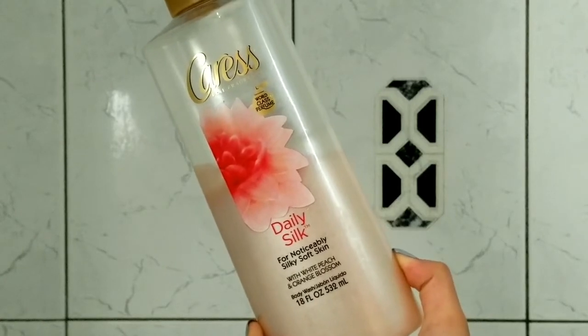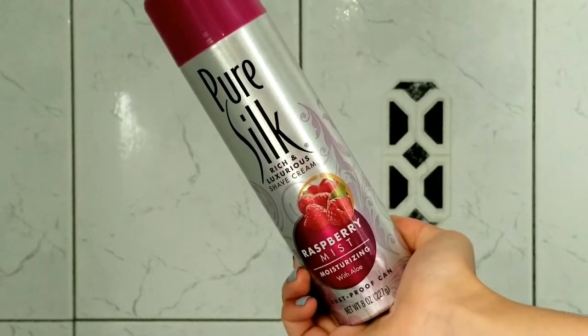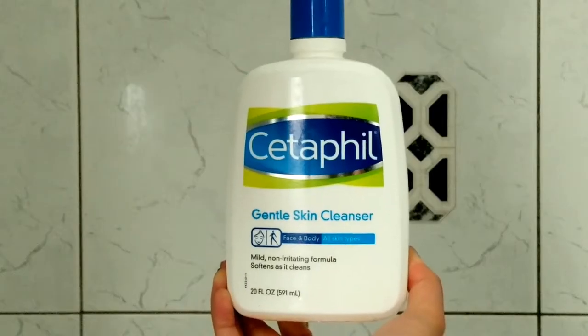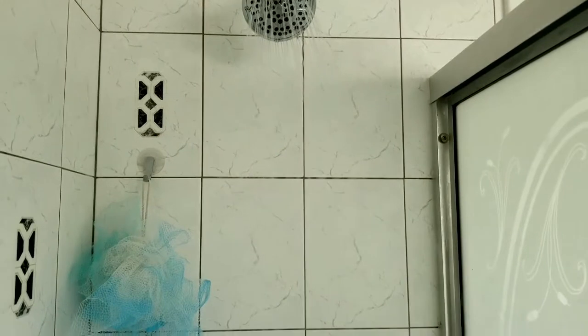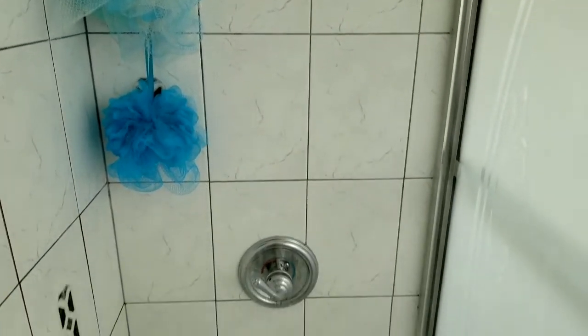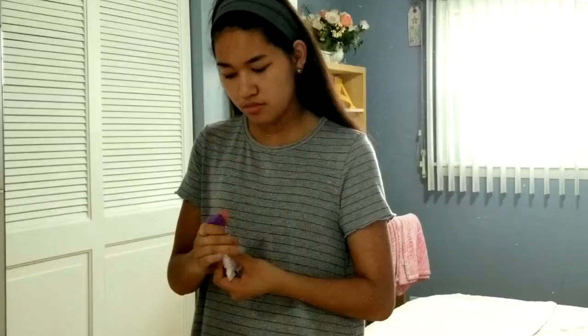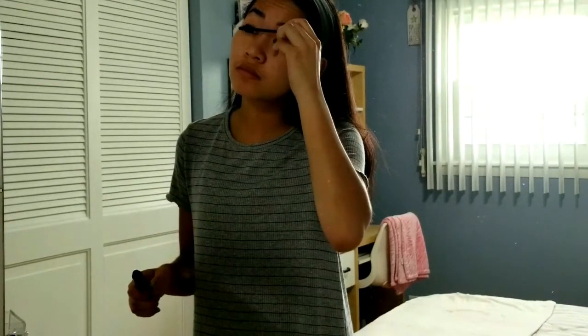In the shower I use the Caress Daily Silk Body Wash, the Pure Silk Raspberry Mist Shaving Cream, and the Cetaphil Gentle Skin Cleanser. I'm not washing my hair because since it's summer I don't want to spend so much time working with my hair. Then I get out of the shower and start doing my makeup — I'm not going over my whole routine since I already did a similar video, like getting ready for a Sunday brunch, so I'm just speeding through my makeup.